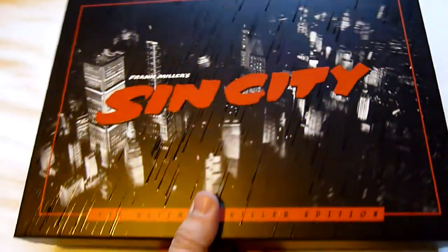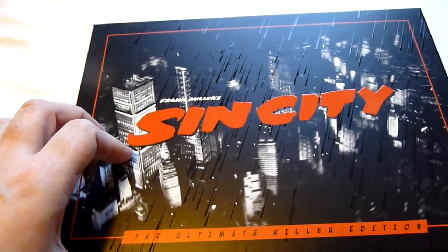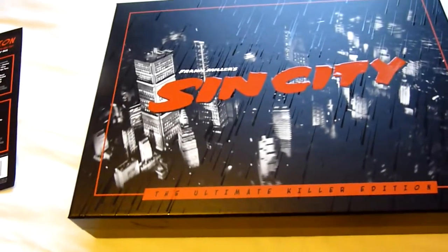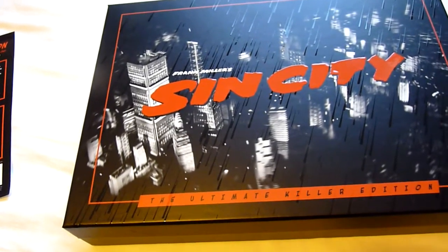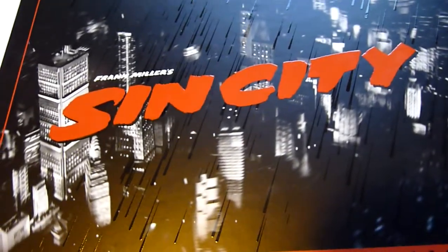The next set I was going to do in a separate video but I want to cut down videos this month, so it makes sense to do these two together. This is Sin City — the Ultimate Killer Edition. I have the US or Canadian steelbook, the UK steelbook, and I think even a UK MRA release, so I've got a few copies. This lid actually comes off completely rather than being hinged like the Pulp Fiction one.